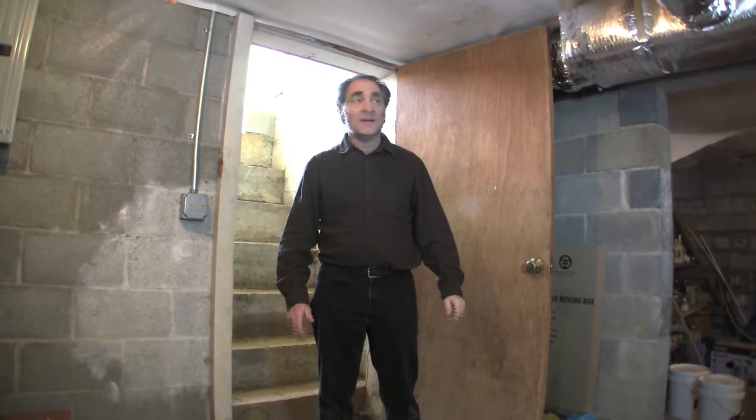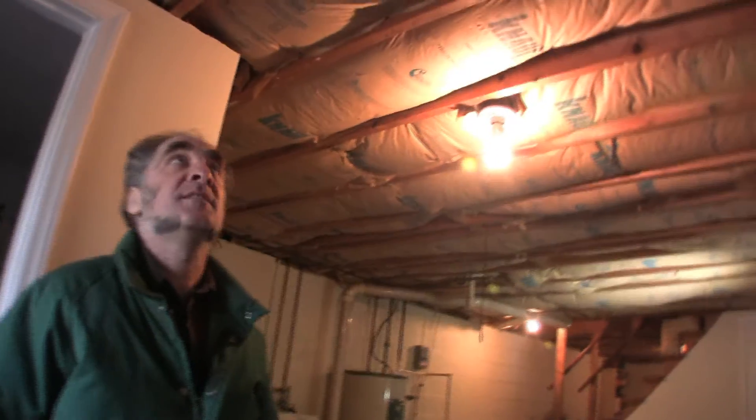The next place it's going to choose is down through into your basement or crawl space. So that's why we're coming down here to check this out — looks to be an unconditioned basement.